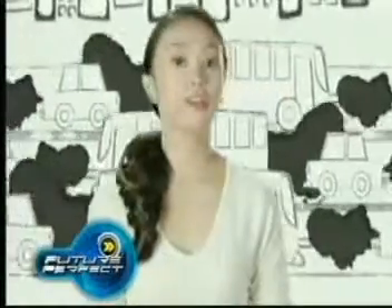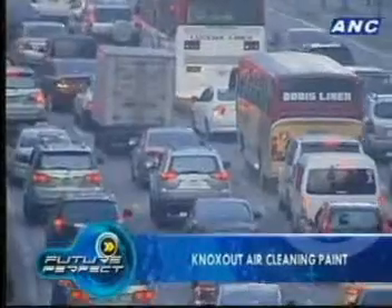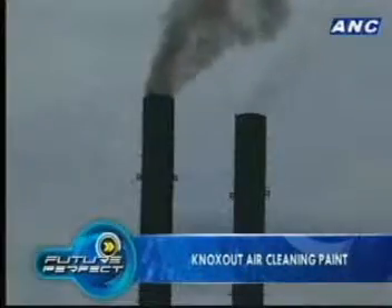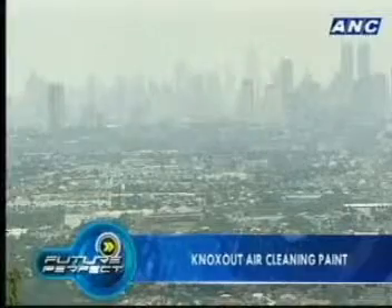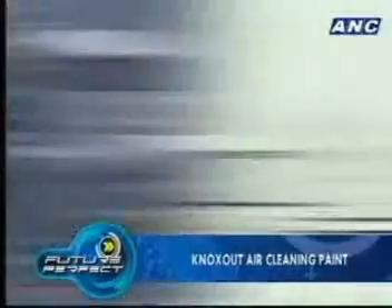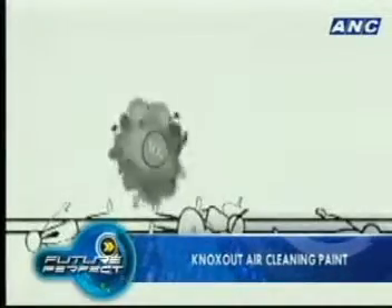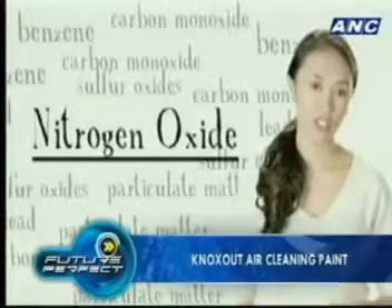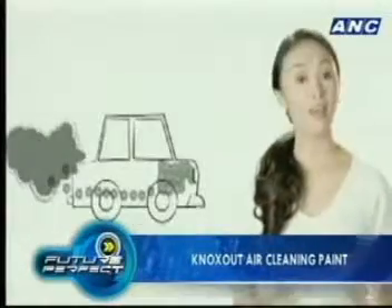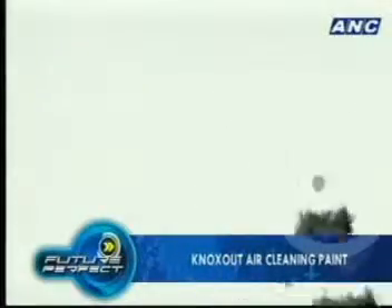Air pollution smells nasty and is really bad for the environment. The World Health Organization reports about 3 million people are killed worldwide by air pollution from vehicles and industrial emissions annually. In Metro Manila alone, it is said that one of every eight premature deaths is caused by air pollution. One of the dangerous and highly reactive gases generated from vehicle emissions is nitrogen oxides, or NOx. In large and bustling cities like Manila, the amount of NOx emitted into the atmosphere can be quite significant.